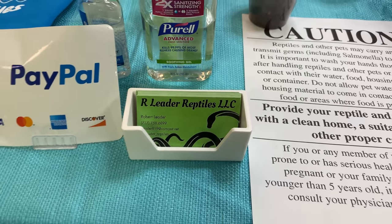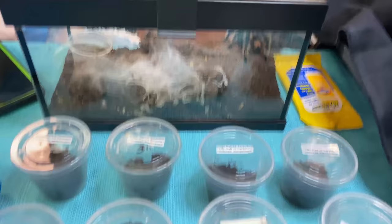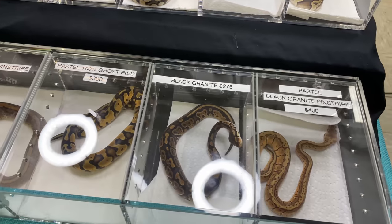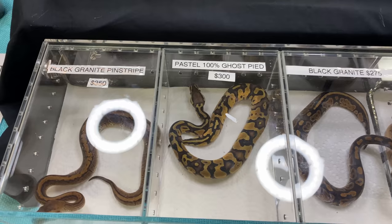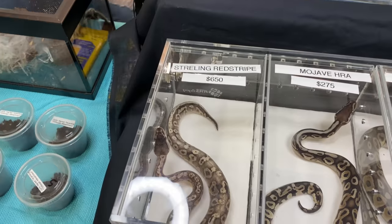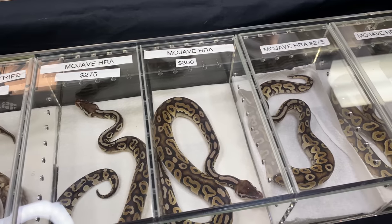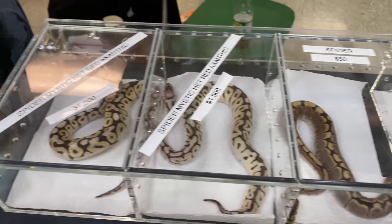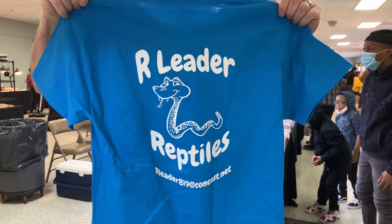So we got Our Leader Reptiles here. He's got some new shirts and stuff. We got a few tarantulas here — no tarantulas for me. I'll take a shirt though, I wear a medium. I thought you were asking if I wanted a tarantula and I was like, nope. Nice pastel het ghost pie there. Really nice sterling red stripe. Got a mystic — he's a really nice spider mystic. Check them out, Our Leader Reptiles.